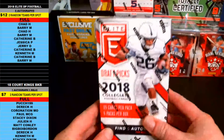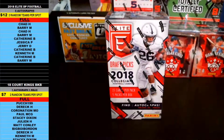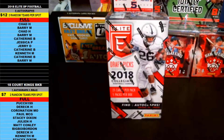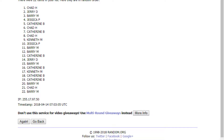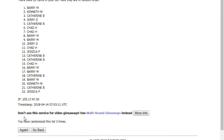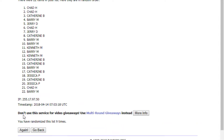All right, this is 2018 Elite Draft Picks Football — five autographs per box. We're doing two random last name letters per spot. Everybody that's in on the break is over here on the left, starting from Chad H down to Barry W. Copy all those names, taking them over to random.org, paste everybody in twice — you get two last name letters per spot. As always, we go nine times on the random. Good luck everybody.